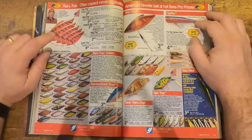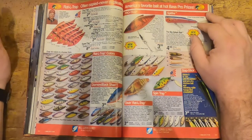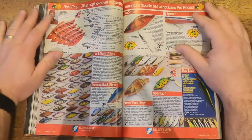Rattle Trap — pretty standard. You see the red crawl pattern was pretty big in the 90s — that's when it really starts taking off. In the 70s and 80s it was more of a brown crawl, and then you really get those vibrant reds in the 90s.